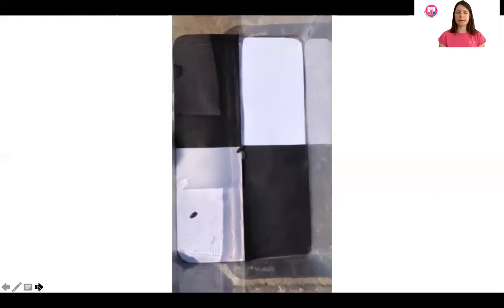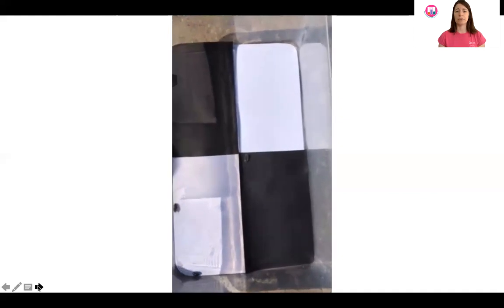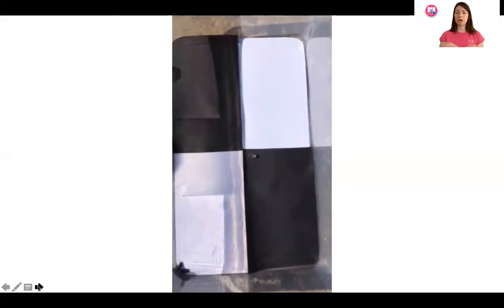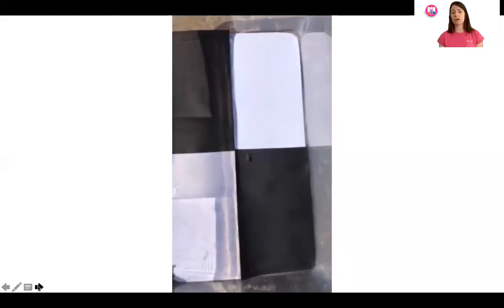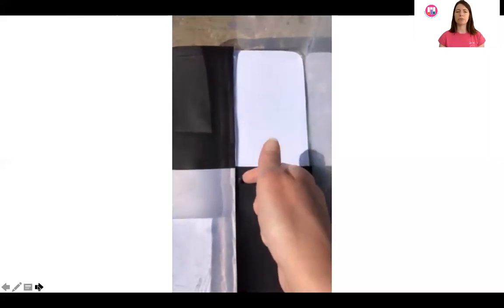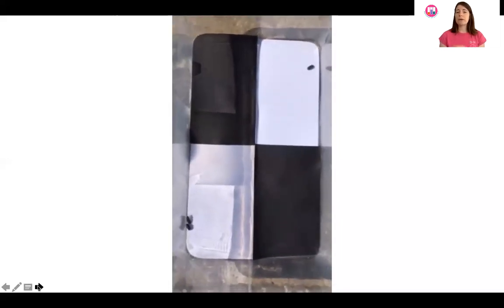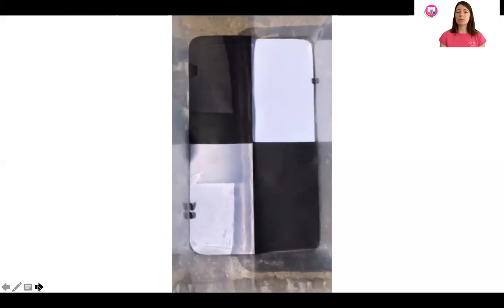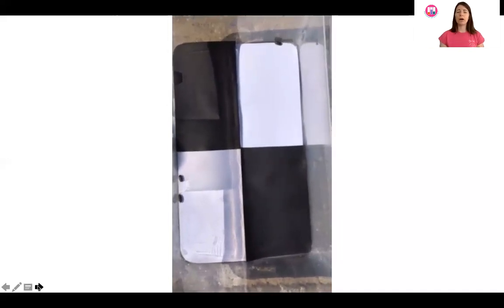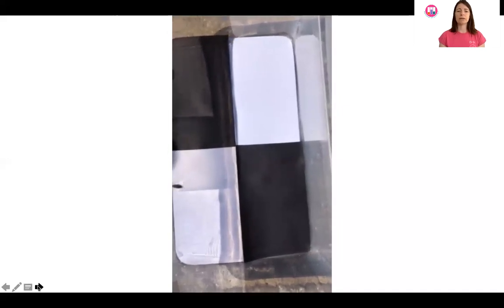We've got three wood lice in here. In a choice chamber you can either do continuous sampling — continually monitoring whether they're on the damp or dry side, the dark or light side — or you can do discrete sampling. You just take a sample maybe every 30 seconds or every minute and record where the wood lice are. Are they in light or dark? Are they on the damp or dry side? That gives us a clue as to their preferences.